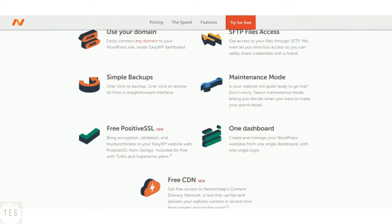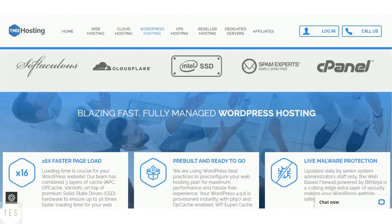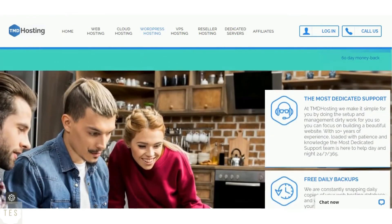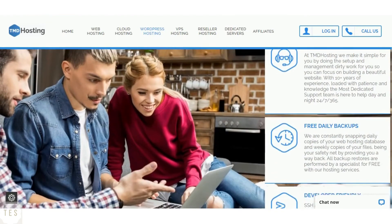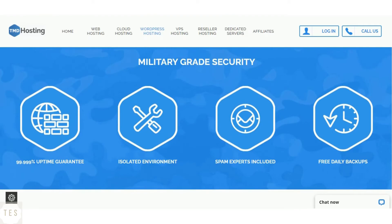TMD Hosting provides free daily backups along with a free SSL certificate, domain, and other features. It also provides a web-based firewall to ensure your website is safeguarded from online threats.